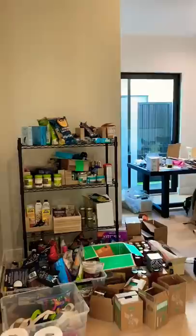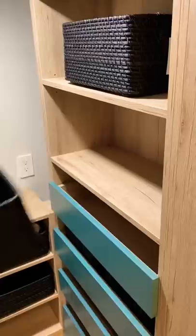We had all the cabinet space built, then we brought in the organizational expert Danielle and started putting away our food. And yes, we have a lot, but this is what I do for a living.